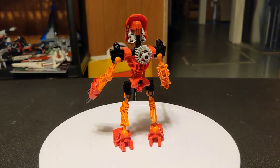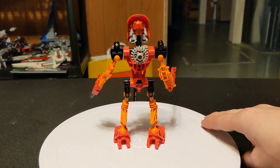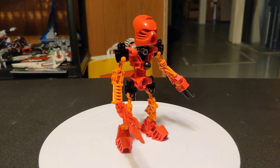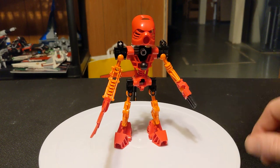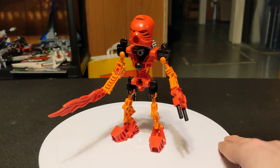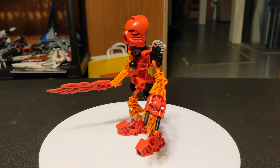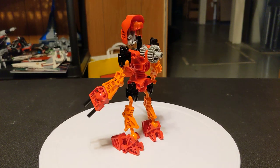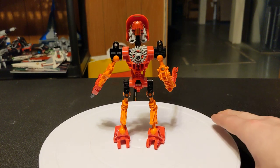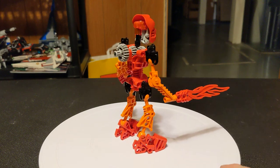We are finally getting to the sixth Toa. Last but not least — but also not last because there's a bunch of other Toa, and not least because he's the leader — we have set number 8534. This is Tahu, the Toa of Fire. Just like the other five, he came out in 2001 and retailed for $6.99. He has 33 pieces.